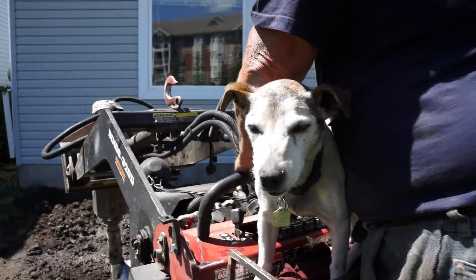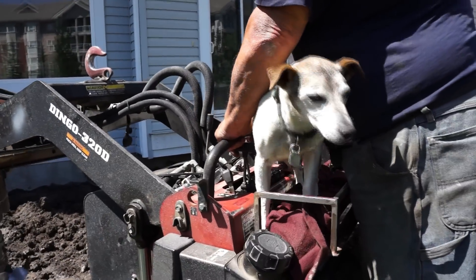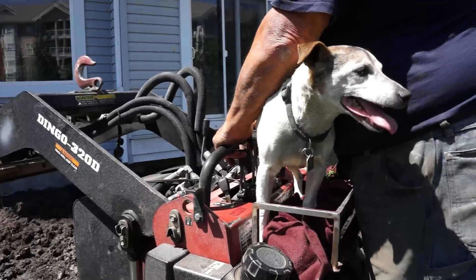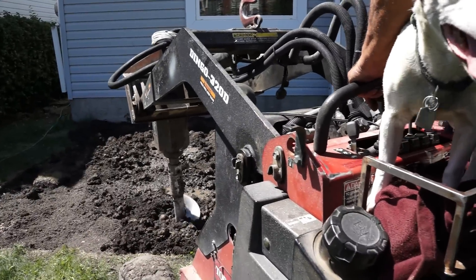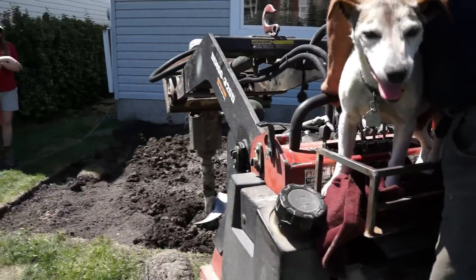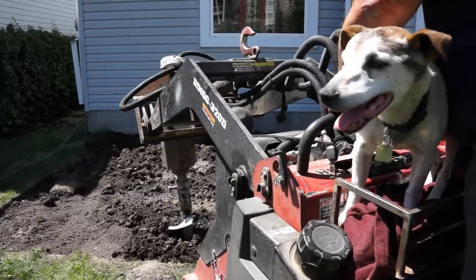People laugh at it. There's the operator — he rides around with me all day. This is going down relatively good. This machine's got an amazing amount of torque because it is a little diesel Kubota 3-cylinder.